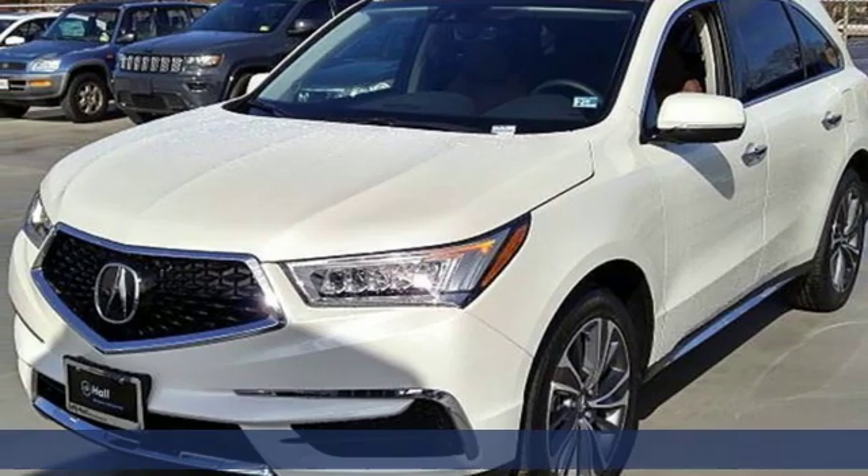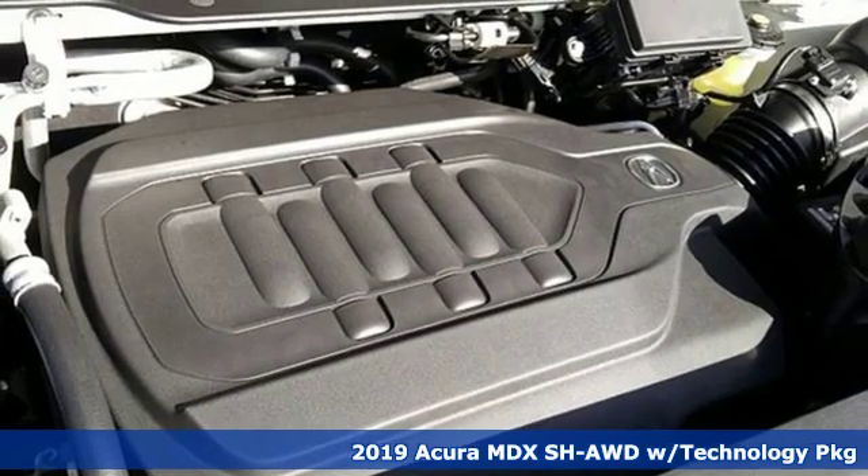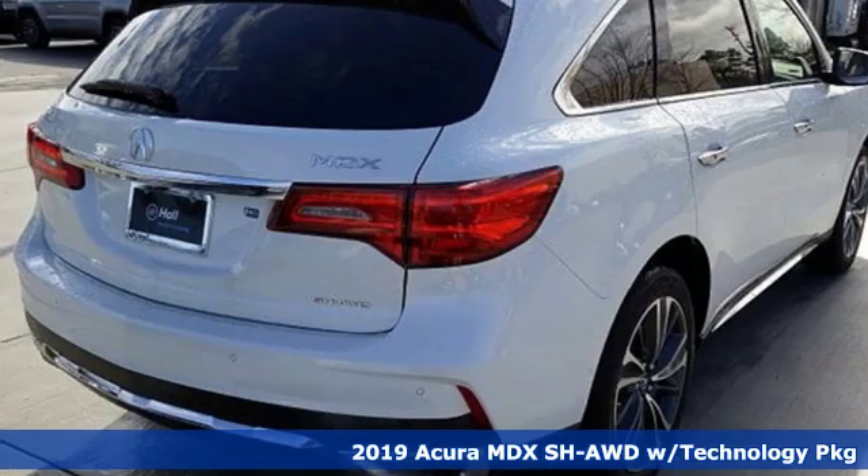It's a new 2019 Acura MDX. Flexible and luxurious, this MDX is a statement of smart sophistication.